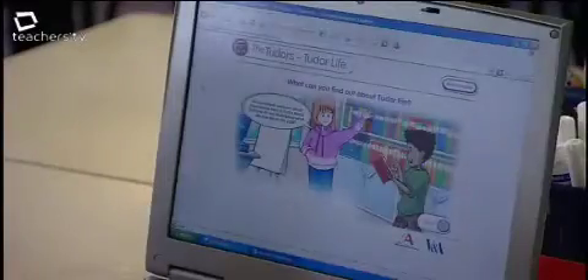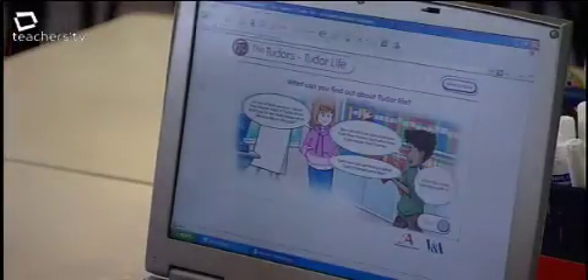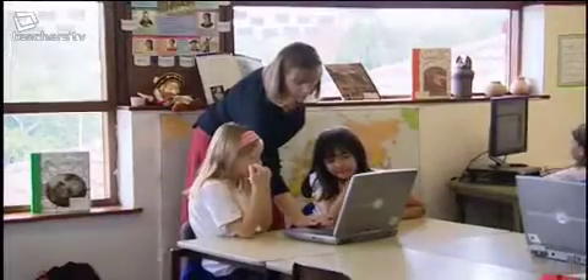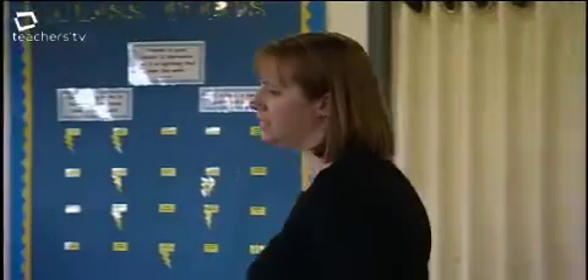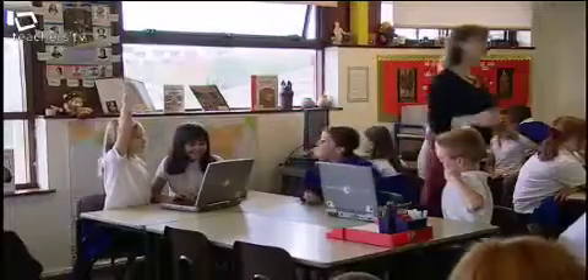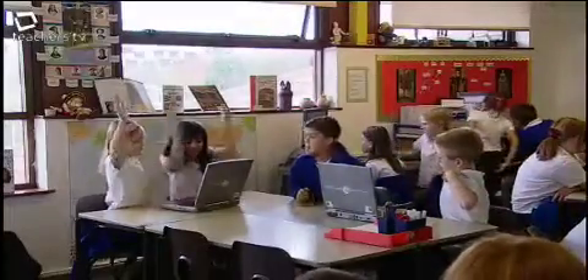Then we moved on to some of the online activities, which were the children using evidence themselves to make decisions about things to do with the court, using historical documents. Thinking about the sorts of things on that inventory — answer the first question: where do you think Edward lived? By the seaside, in the town, or in the countryside? Click on whichever one you think.